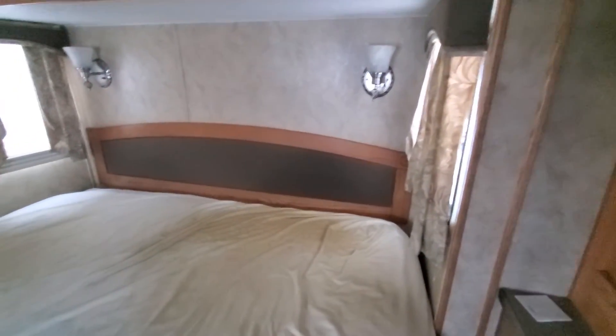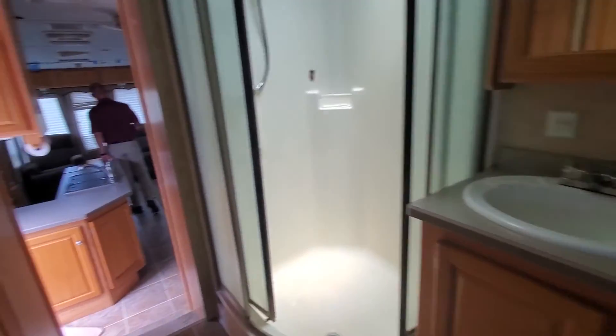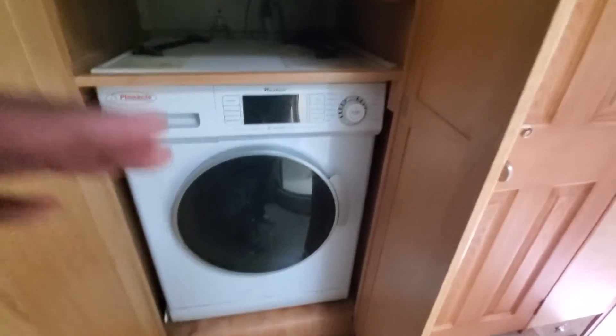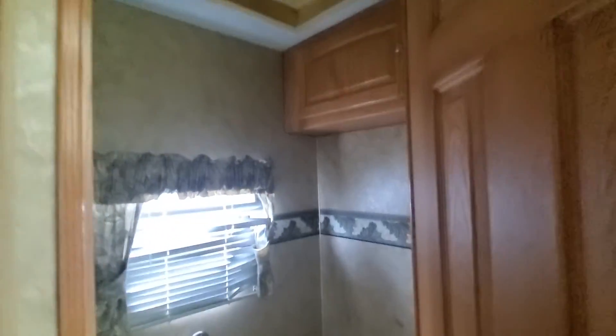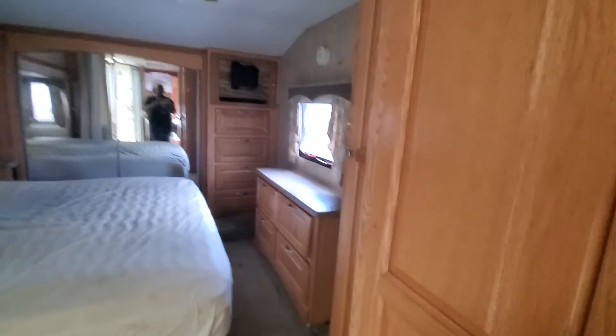This is the bedroom slide out right here — there's an outlet and a step up. Coming back into the bathroom, there is a washer and dryer, an air conditioning vent, and this is the toilet. They even left a towel. There's a vent in there too. That's the tour — hope you enjoyed it, bye bye!